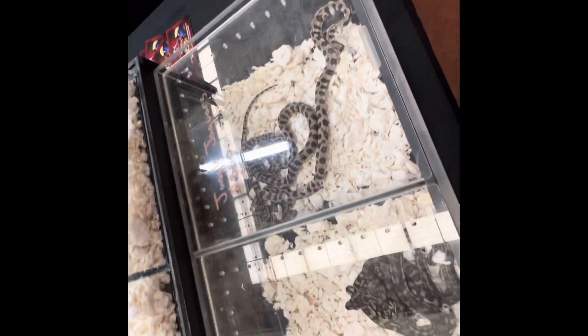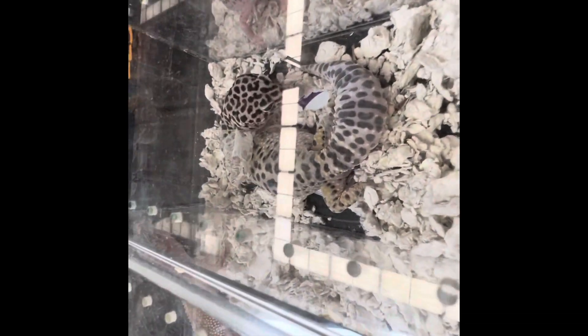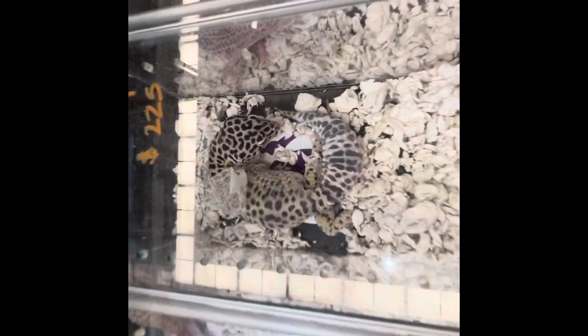Next up we have some gorgeous geckos, snakes, more ball pythons, and an albino iguana which I would absolutely love to have someday. But let me know what you guys think about leopard geckos — I've never thought about getting one, but they seem like a pretty easy animal to own and care for. Let me know if any of you guys have any leopard geckos; they seem really, really cool.